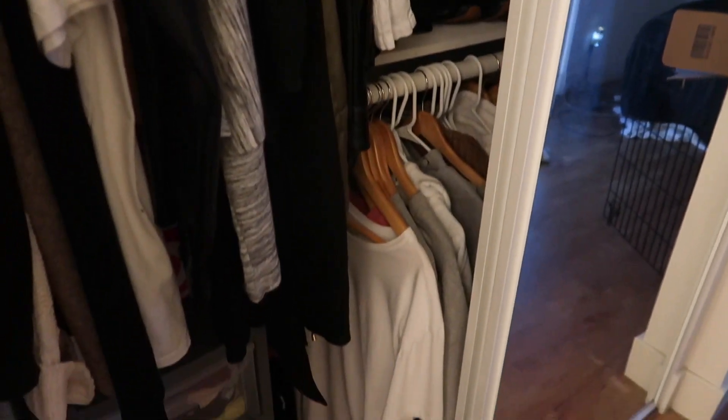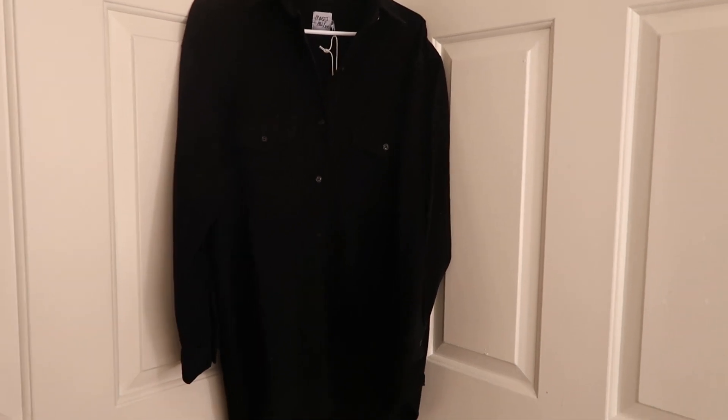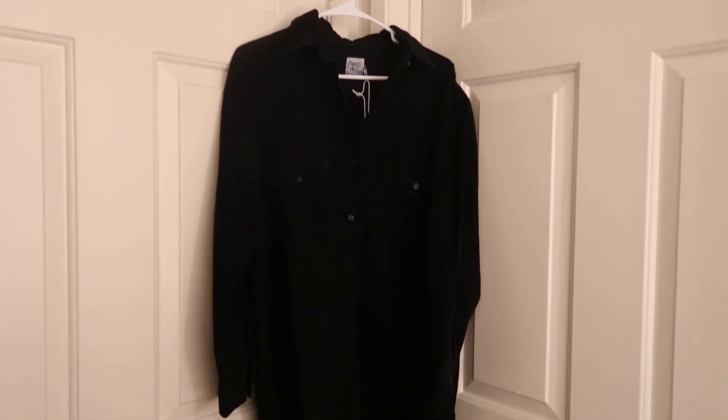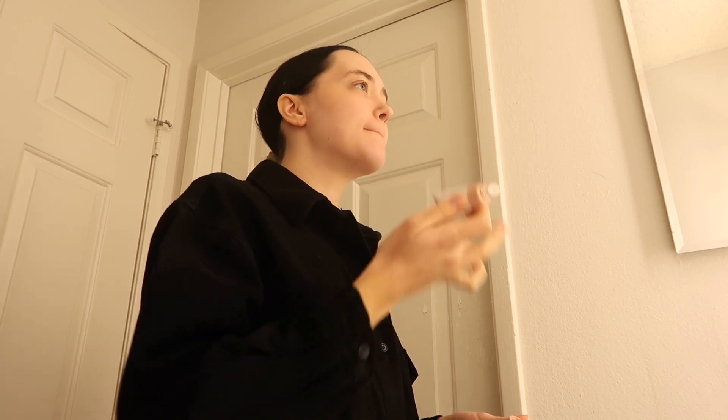Now I'm going to get ready and put some clothes on. I'm wearing this cute little top from Princess Polly — it's a little button-down. I'm going to wear some shorts underneath and a little gold necklace. Here I am about to do my makeup, which obviously I should not have put this shirt on before doing my makeup because I totally got it on it — so let's just ignore that.